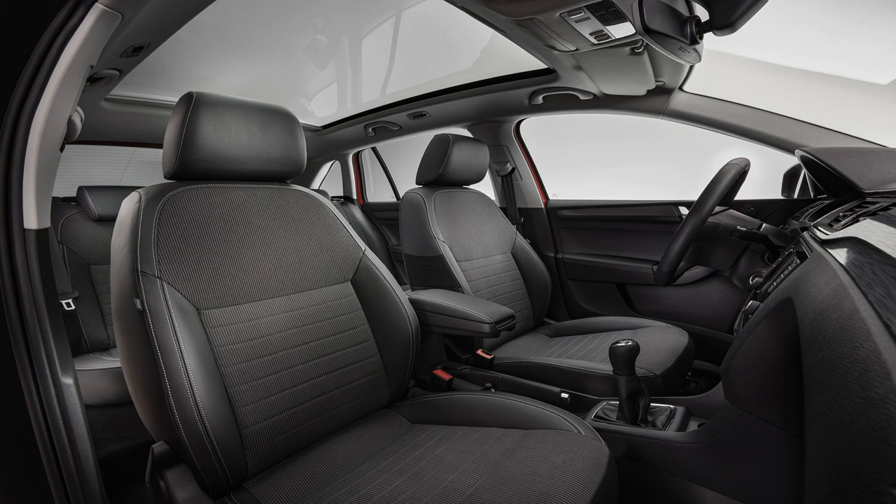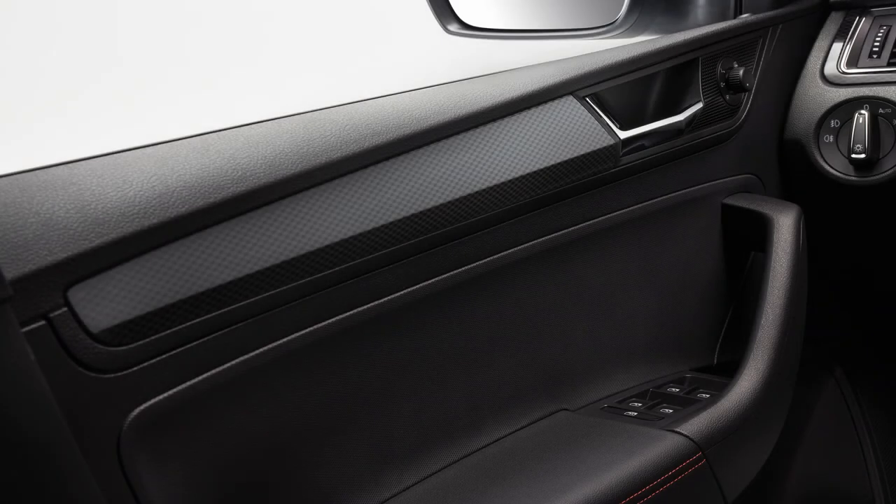The Rapid feels a bit like the Octavia's smaller brother inside, with similar-looking trim and a familiar layout. Look closer though, and you'll find that the quality just isn't there, with scratchy hard plastics all around. It feels like a much older car than it should, although it does offer a lot of space for the money.